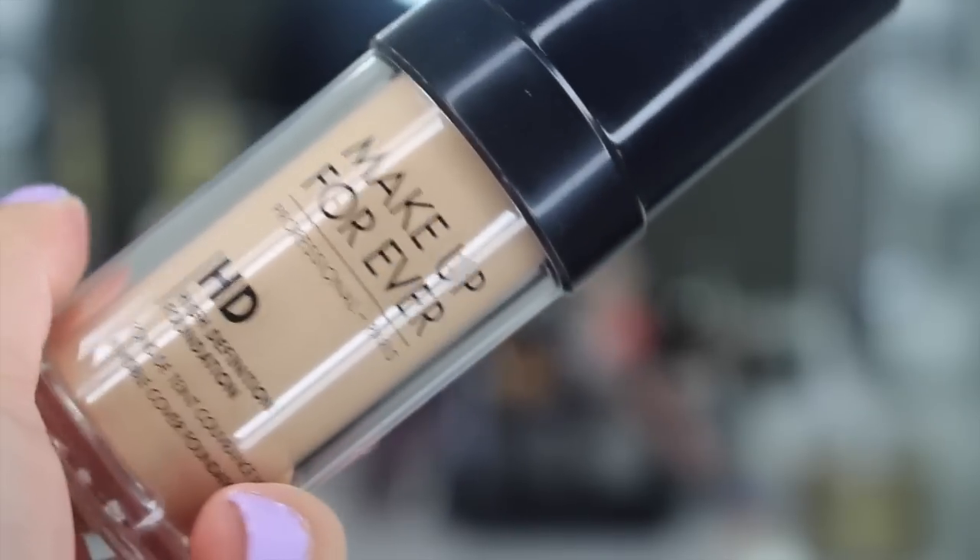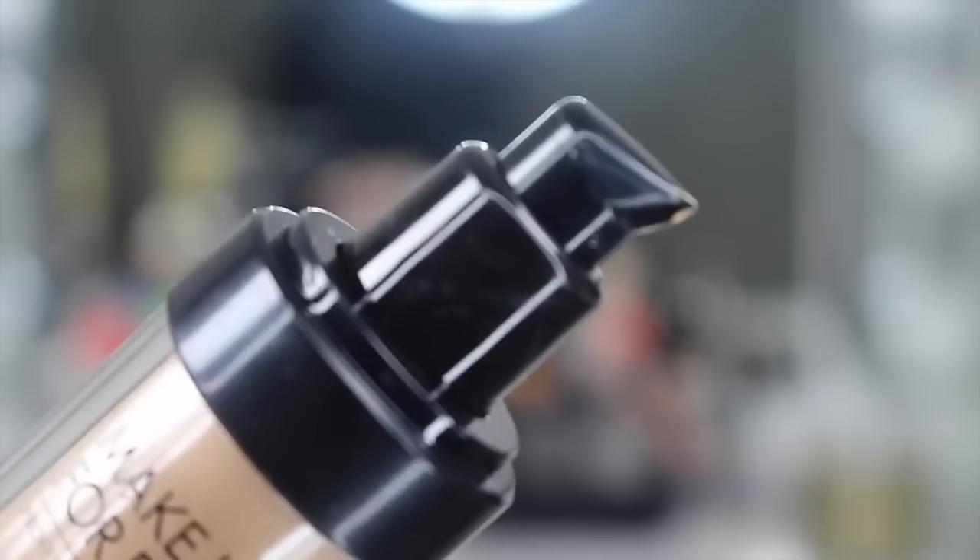I have also fallen head over heels for this Make Up For Ever HD Foundation. I have it in the shade N120. I've been wanting to try this for a really long time, but I know that it's better suited for dry to normal skin, and because I get so oily, I've just been scared to try it. But I finally gave in, got a sample, and I loved the way it sat on my skin — it was very flawless. Because I have oily skin, it doesn't last the whole day, but if you blot it'll be fine. Just either use a mattifying primer or know that you will be touching up throughout the day.